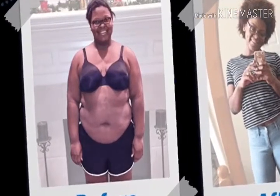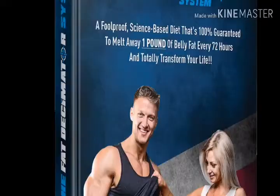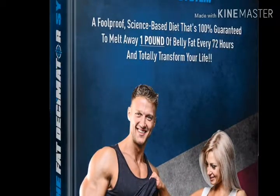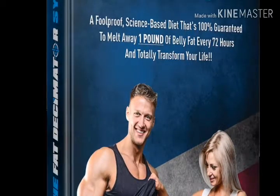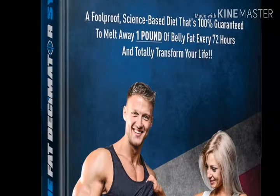People are using this weight loss program and losing weight genuinely. If you are looking for a weight loss program and you have tried many programs but did not get any good results, you can try this product.